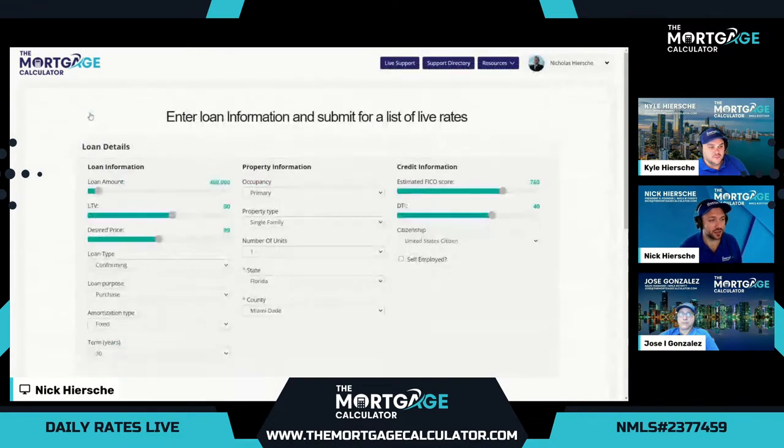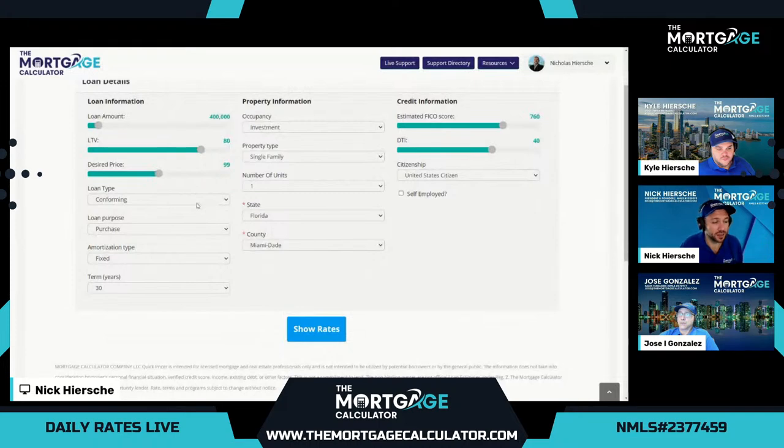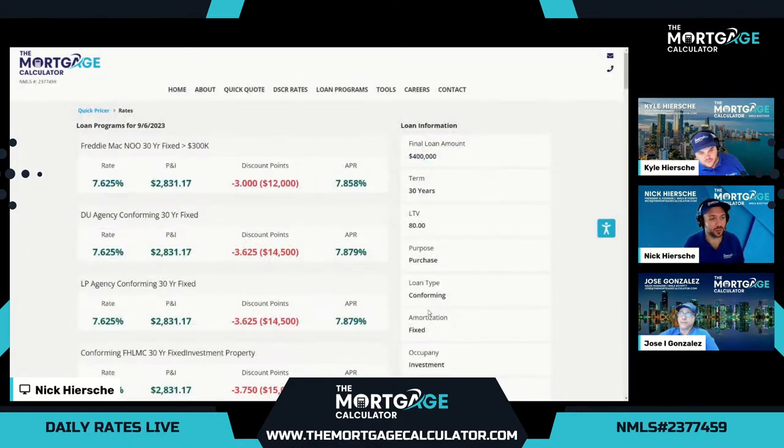Let's go back to the pricer and do our final two demos for investment properties. We love to work with investors, whether seasoned or first-time. We'll check out conforming conventional options and compare that to our non-QM. Conforming conventional, with rates being higher, has had a little bit of trouble lately. All we've edited is the occupancy, so we can see the adjustments conventional programs have added for an investment property.